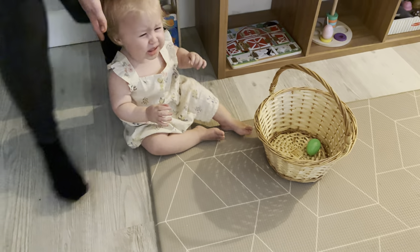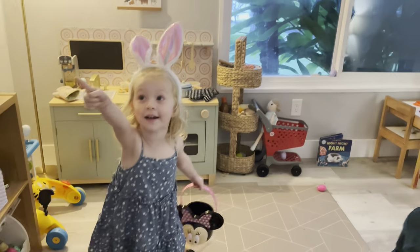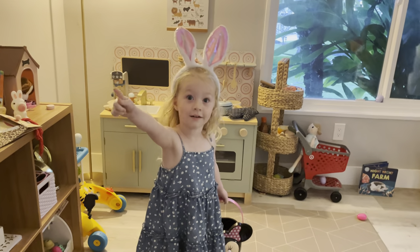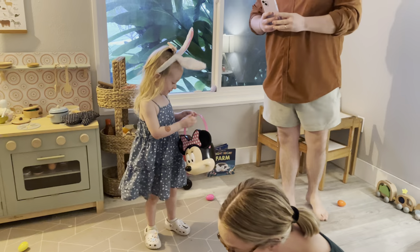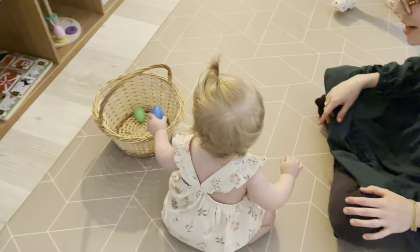Do you see any more? Macy, you can keep that one. Come on. Do you see any more eggs? Oh, there's an egg. Put it in your basket. Put it in. Yay!